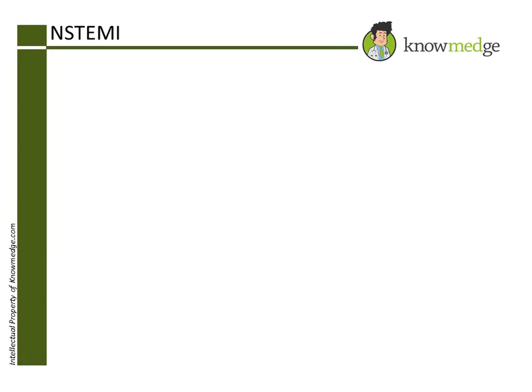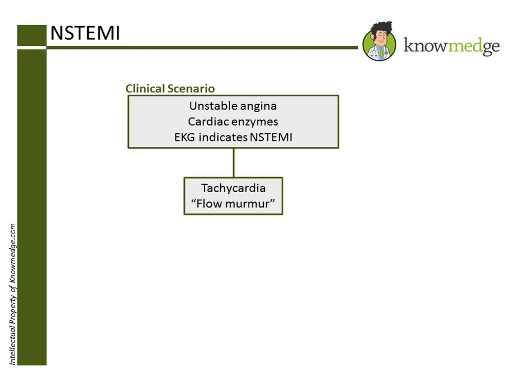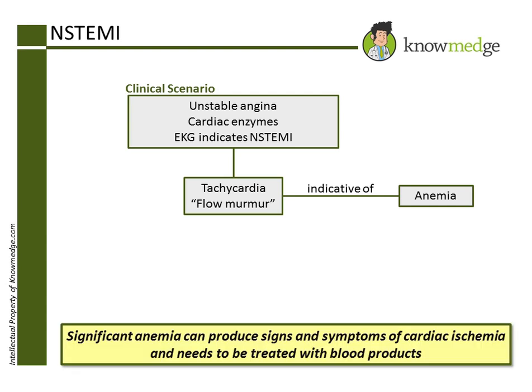While this patient has symptoms consistent with unstable angina and cardiac enzymes and EKG findings consistent with non-ST elevation myocardial infarction, the patient also has significant anemia. In fact, the tachycardia and flow murmur on exam are secondary to anemia. Significant anemia can produce symptoms and signs consistent with cardiac ischemia due to decreased oxygen delivery to the myocardial tissue.